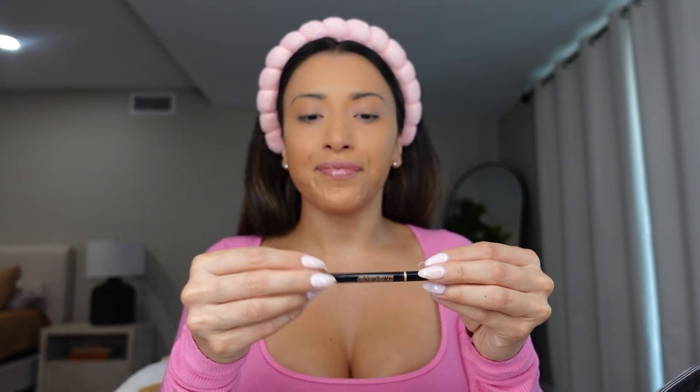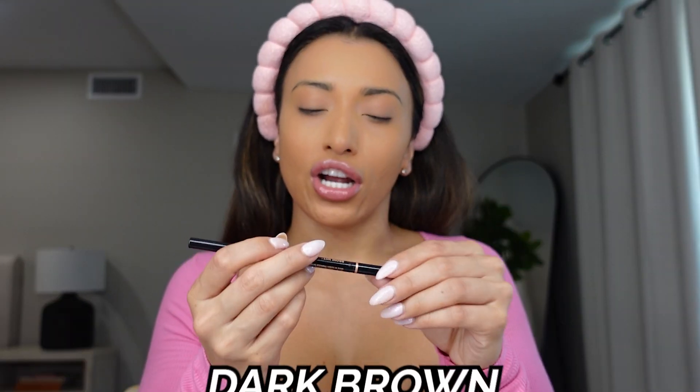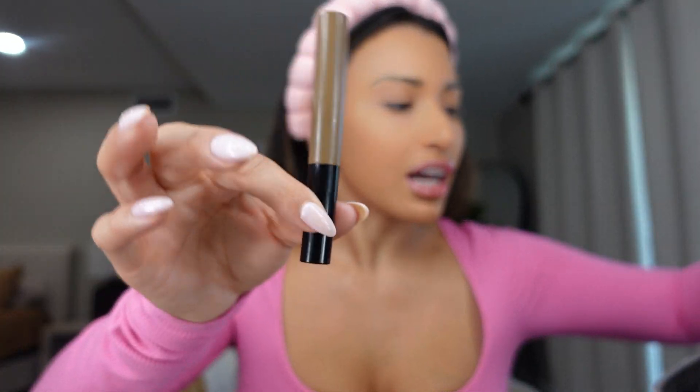So next I like to do my eyebrows. I have the Anastasia Beverly Hills Brow Wiz in the color dark brown. I really like this one because it has a brush and a pencil. I also use this NYX brow brush which has a little tint. Let me just brush my eyebrows.